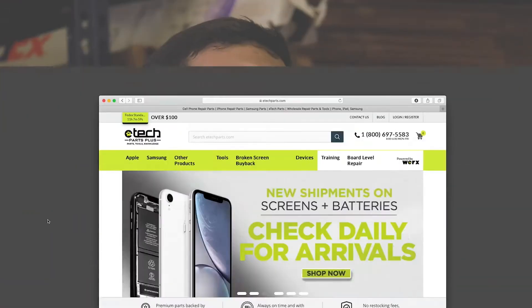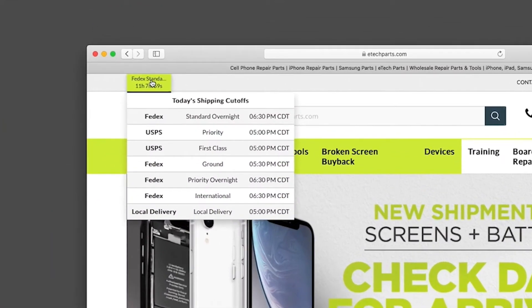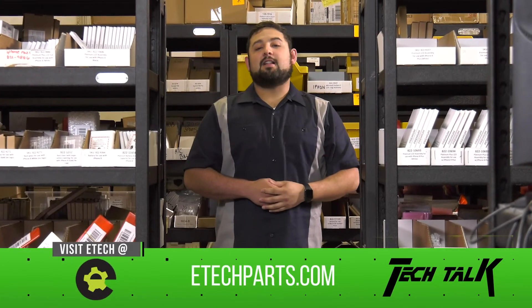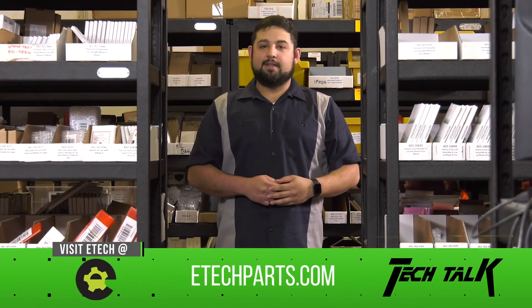We ship overnight, but it's important to check our website for the appropriate cutoff times. We also offer in-store pickup or local delivery via Roadie if needed. Remember, if you want parts, tools, and knowledge, Tech Talk with E-Tech's got you covered. TechBob out.